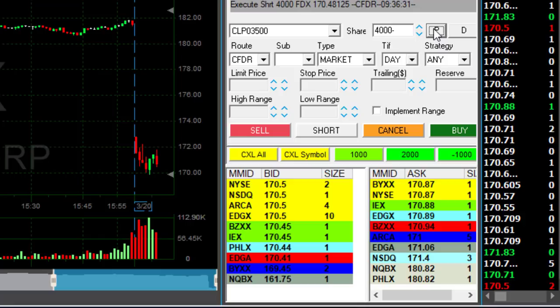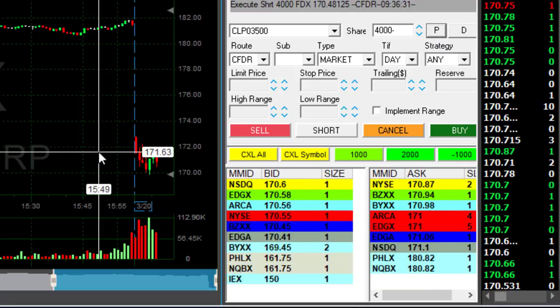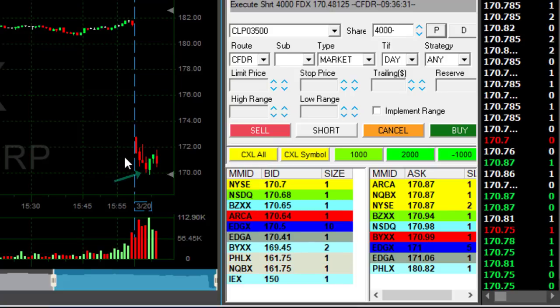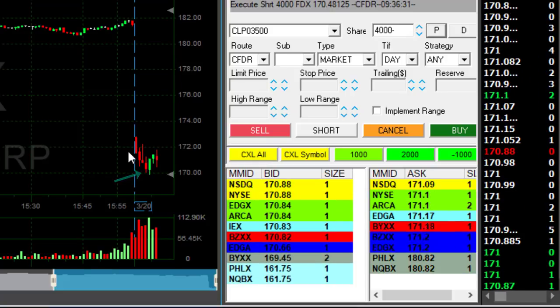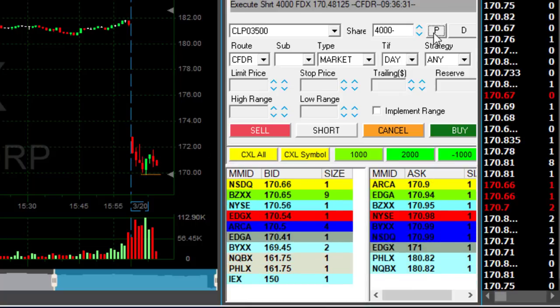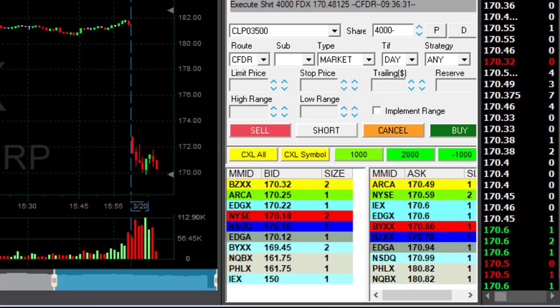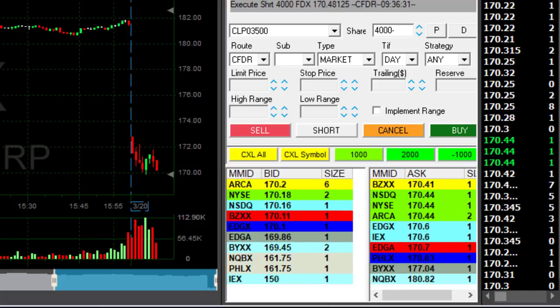I'm taking quite a bit of risk here, but I really like this technical formation. Earlier, as you can see, it came down very strong, so it's very likely to continue lower. The lows are at 169.90. Come on FedEx, come down — yes, back to the lows.